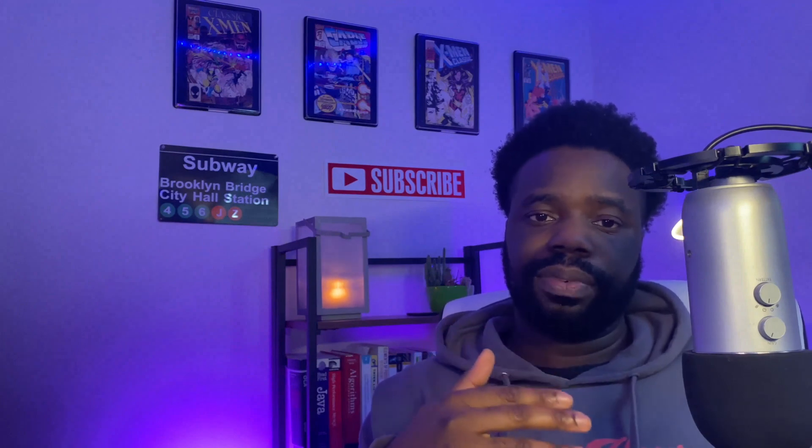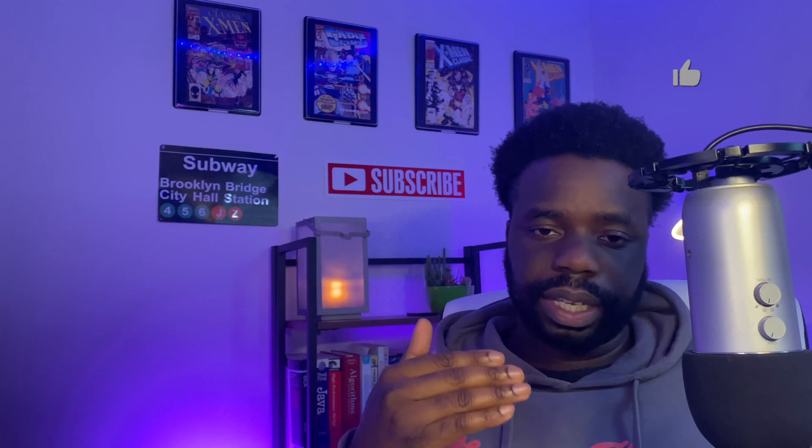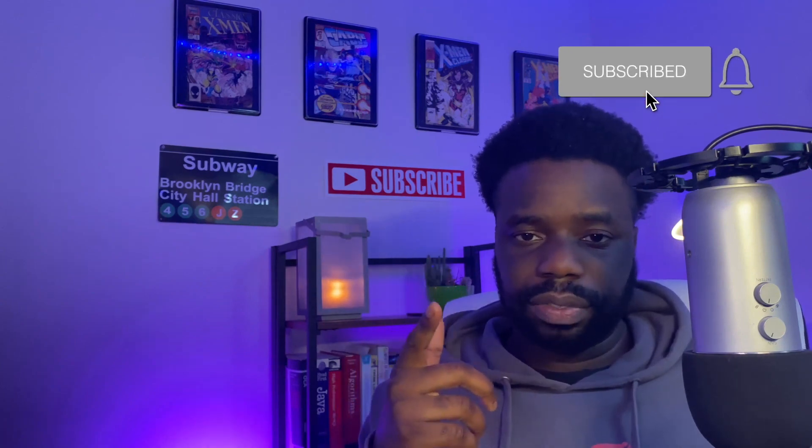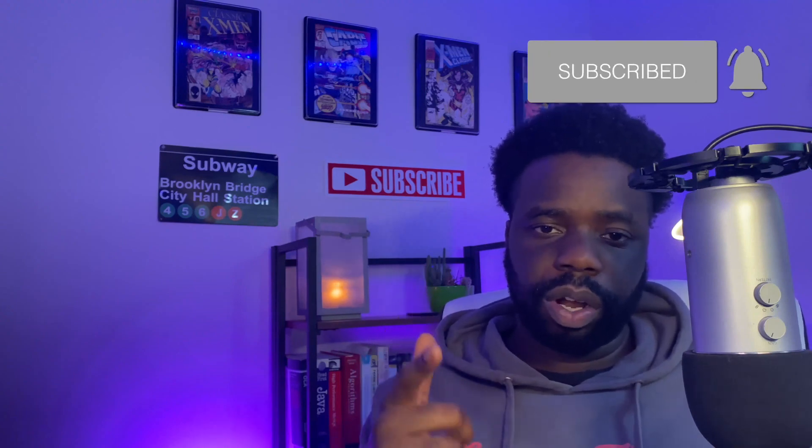That's it for this video. If you find my videos helpful and insightful, go ahead and hit that like button, subscribe button, and bell notification — it really does help me out. Wherever and whenever you're watching this, I hope you have a nice day.